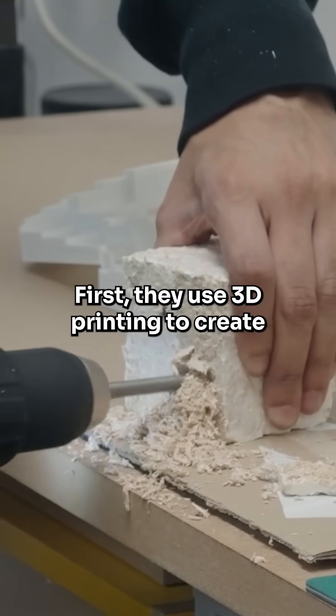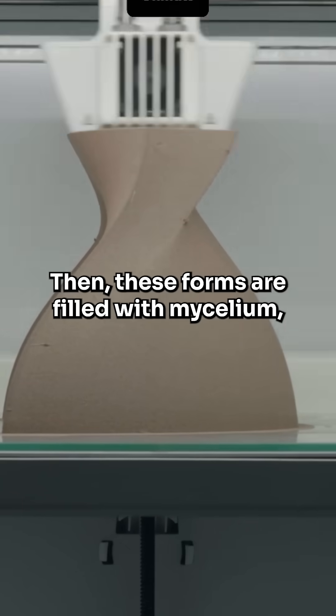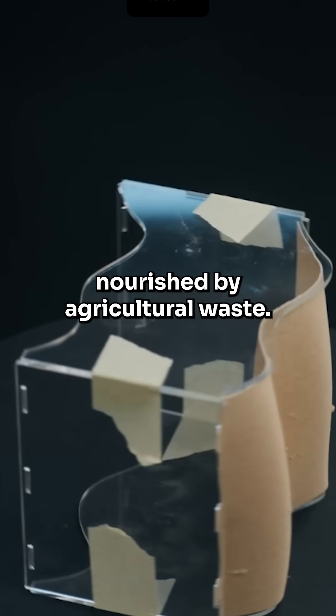First, they use 3D printing to create wooden forms. Then, these forms are filled with mycelium, the underground network of fungi nourished by agricultural waste.